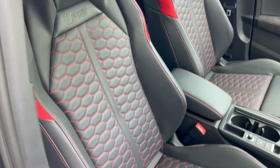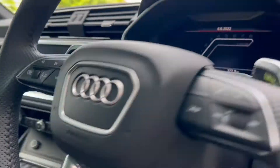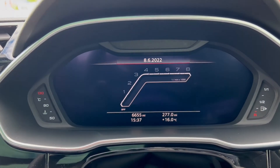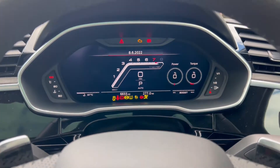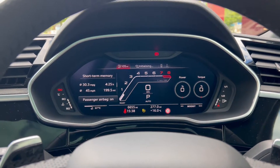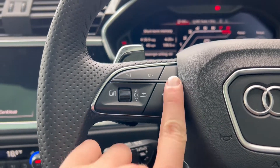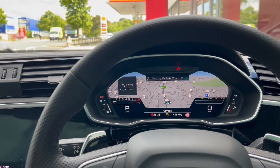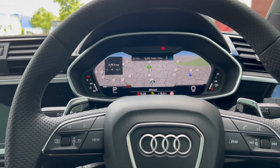The driver's seat is once again quilted black leather — an electric heated sports seat with red contrast stitching. As we sit down, we're behind a leather multifunction steering wheel with paddle shifters for easy gear changes. We've got the digital dash and virtual cockpit in front of us, showing the mileage which on this particular RS Q3 is 6,655 miles.